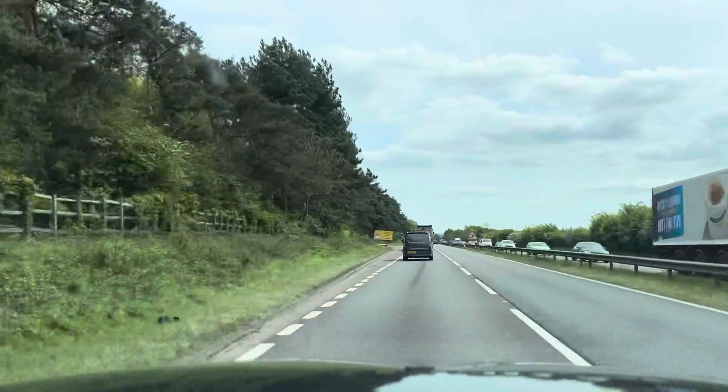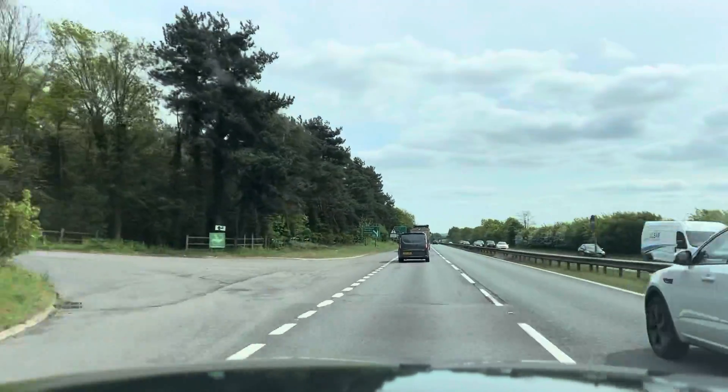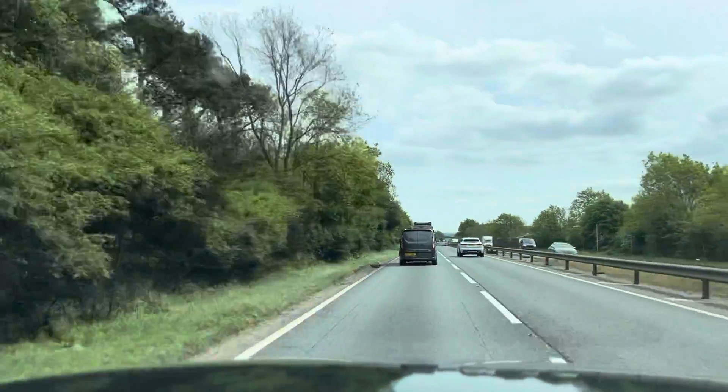Now in terms of the suspension on this car, like I said it is a very comfortable car. It does have air suspension and it's just generally very smooth. It handles bumps and everything on the road really well and gives you a very comfortable drive.